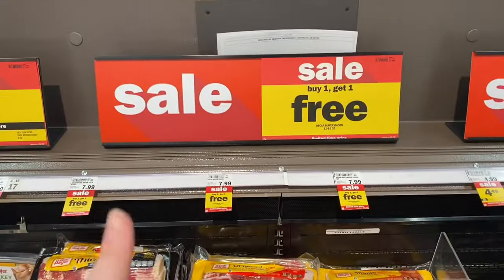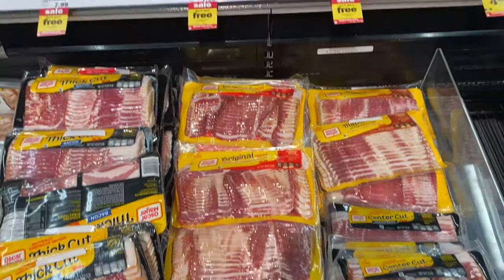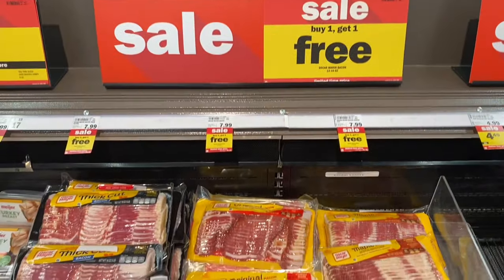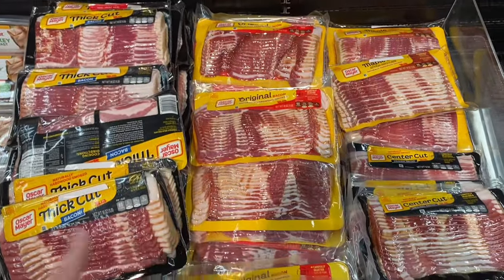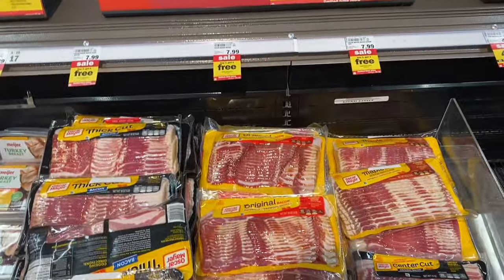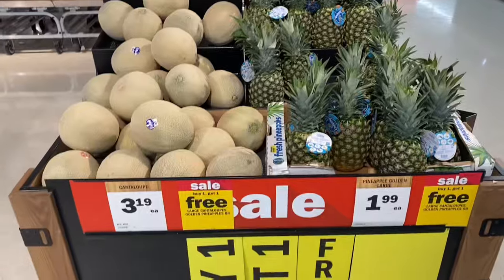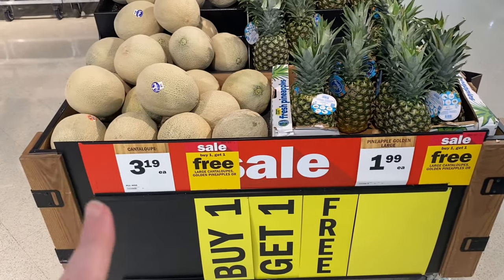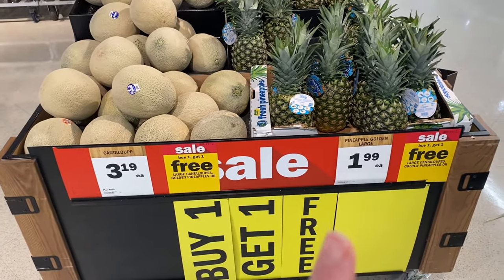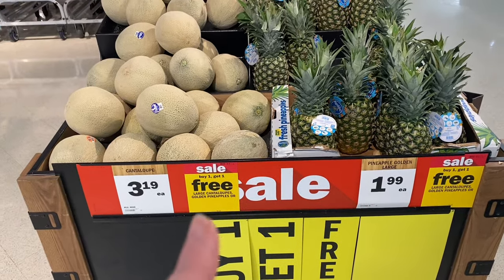Here's a really hot deal on bacon. Meijer has Oscar Mayer bacon buy one get one free — these are like $6.50 at Walmart — and they're $7.99 here so you'd pay that for both of them, which is a really good deal. Also, the cantaloupes and pineapples are buy one get one free, which seems like a good deal to me.